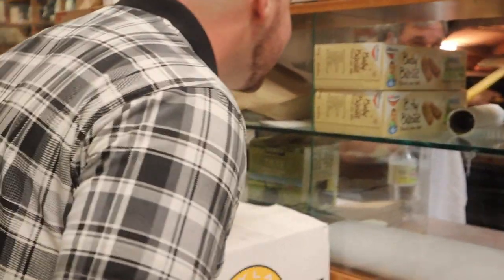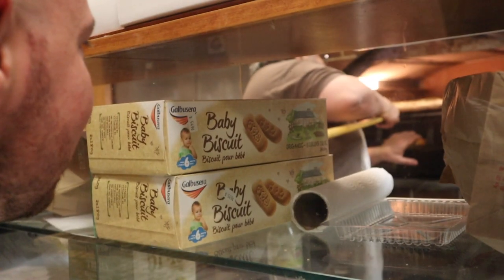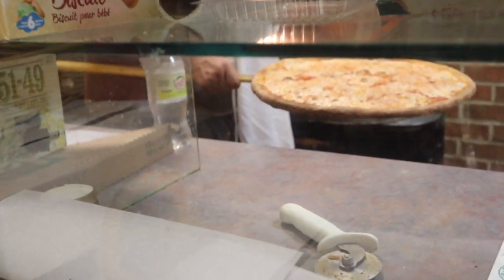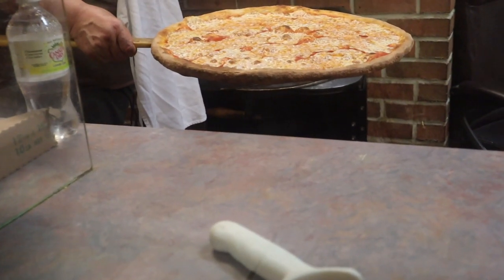Yeah, got pizza coming up. Wow, we're lucky we're getting a fresh pie today. Look at that. Wow, came at the right time.